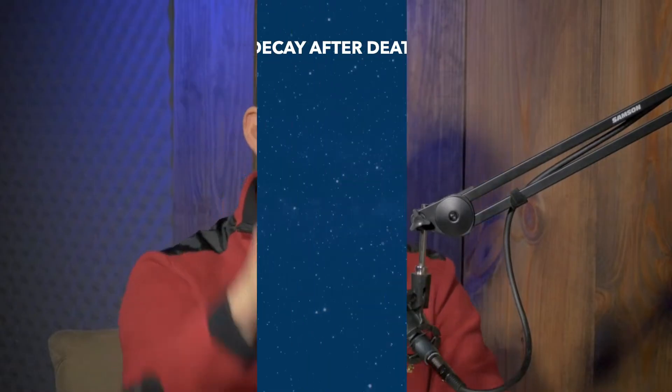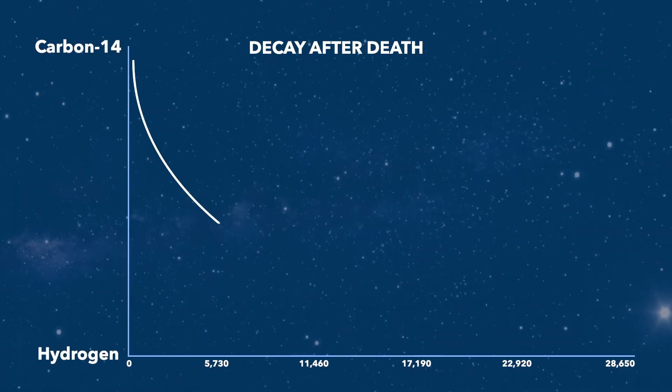Carbon-12 is stable — it's normal carbon and remains at the same level. But carbon-14 is radioactive. Over time, it decays away back into nitrogen. So if you have carbon-12 here and carbon-14 here, over time carbon-14 halves itself — we call it a half-life. The half-life is the amount of time it takes for a radioactive element to decay by half. For carbon-14, that's 5,730 years. After 5,730 years, it halves itself.